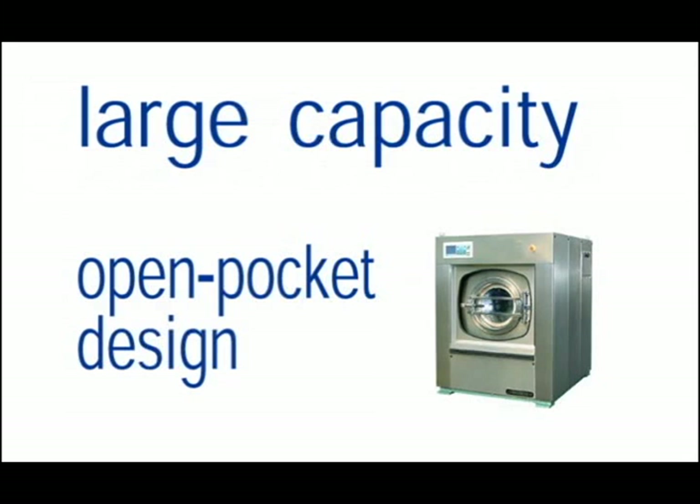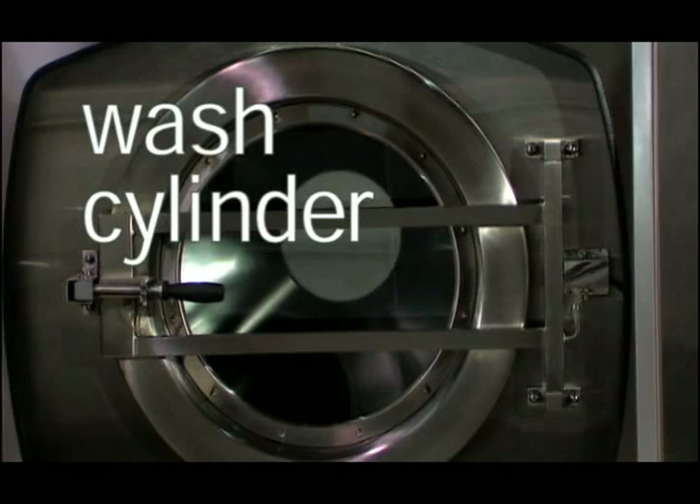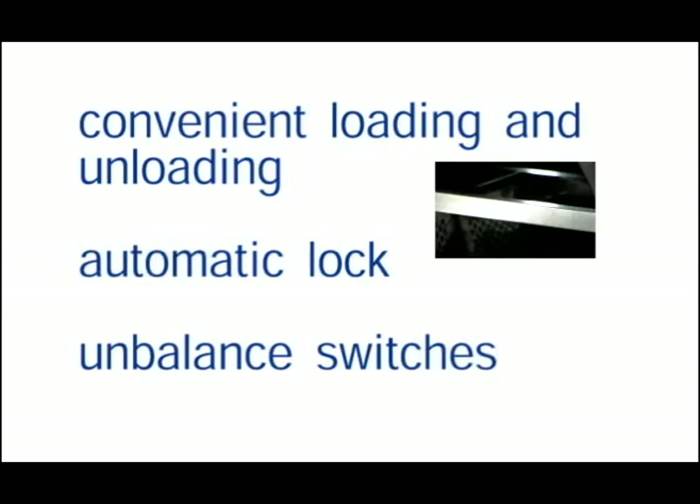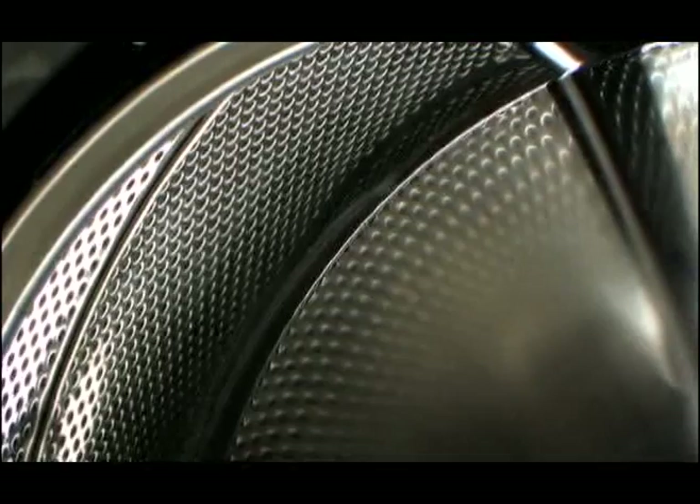With the large capacity open pocket design, it is easy to operate. The wash cylinder is without compartment, and the single door structure is convenient for loading and unloading. The door automatically locks whenever water enters the cylinder. Each machine has two unbalanced switches to ensure safe operation. Our anti-snag wash cylinder guarantees the long life of your linens. The wash cylinder is embossed with anti-snag perforations and electro-polished for the highest quality care of your laundry.